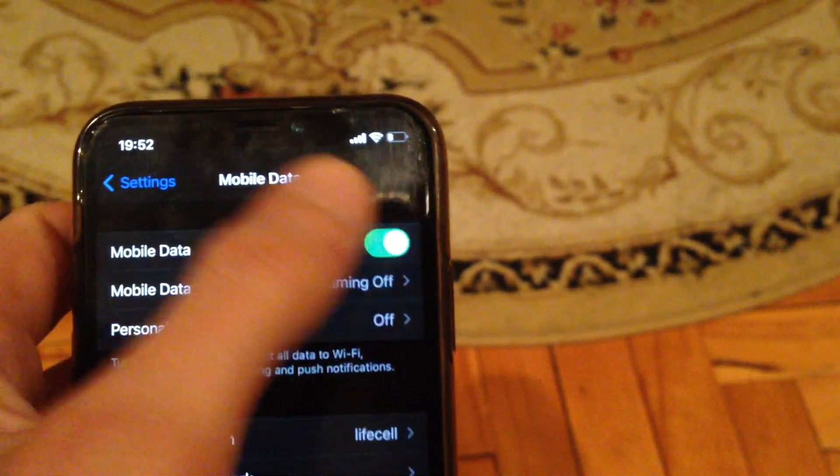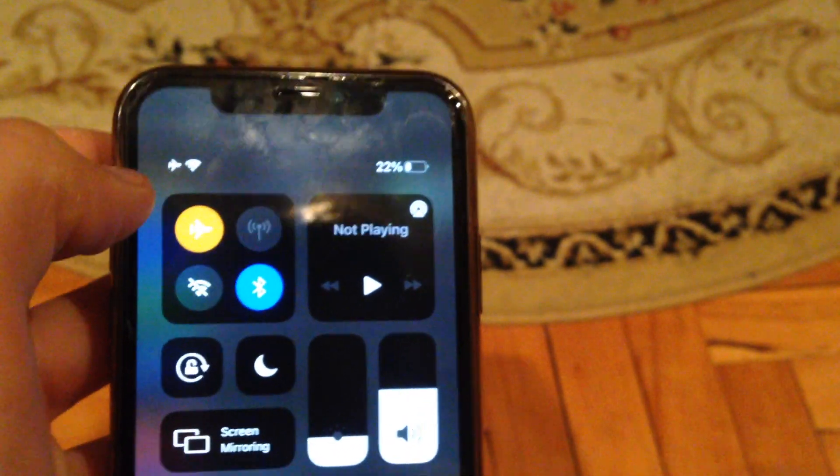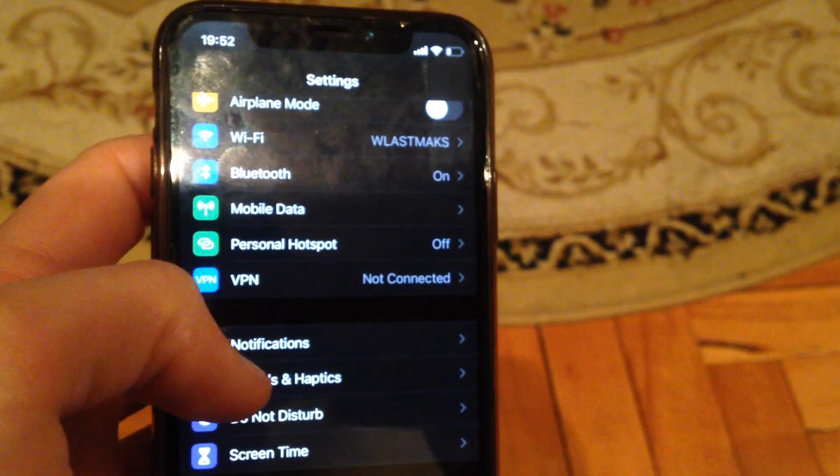If you still have this error and you use mobile data, just try to turn off and turn on your mobile data again. You can also try to turn on airplane mode, wait a few seconds, and then turn it off.